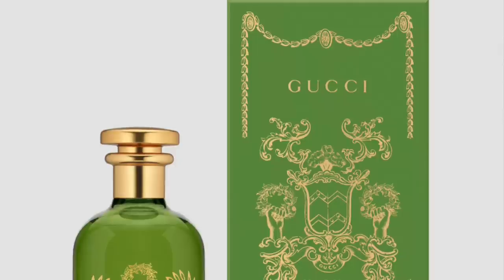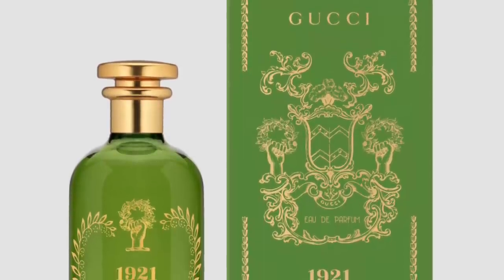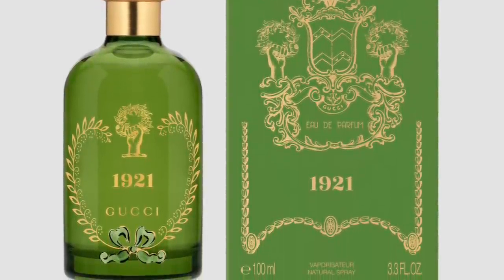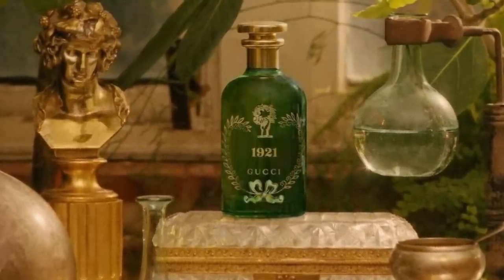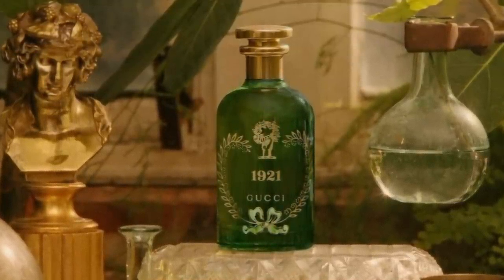In 2021, Gucci Alchemist Garden launched two fragrances. At number three is 1921, launched in 2021 to celebrate 100 years. It's a fresh green citrus fragrance — tart, juicy, and a little sour from the citrus, combined with bitter orange flower, neroli. The base has oak moss, giving a mossy, green freshness. It's really really fresh, floral, a little sweet and tart — a perfect summer fragrance.